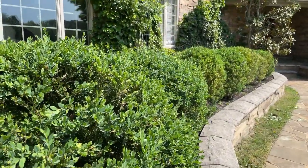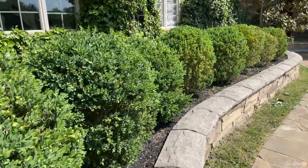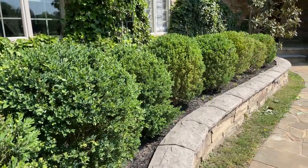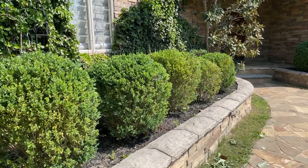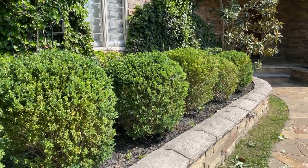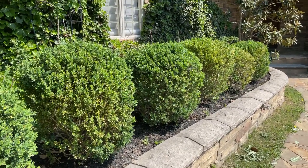Hey Flower Tribe! It's Kelly Lehman from Cranberry Fields Flower Farm and today I want to tell you about some landscaping ideas for your front yard. I love the idea of a low maintenance plant for my front landscaping.